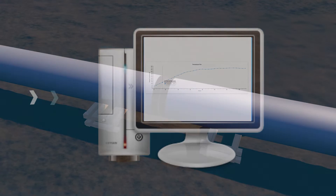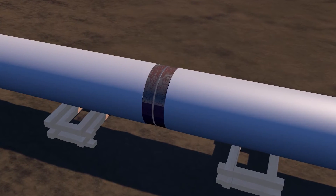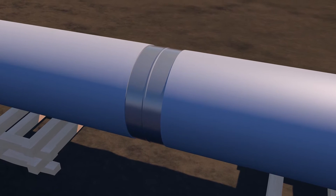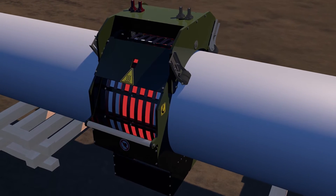A typical welded field joint is prepared by cleaning and grit blasting the steel surface to a near-white metal finish, removing contaminants and creating an anchor profile. An induction heating system is used to perform a low temperature preheat of the pipe to prepare for liquid epoxy application.